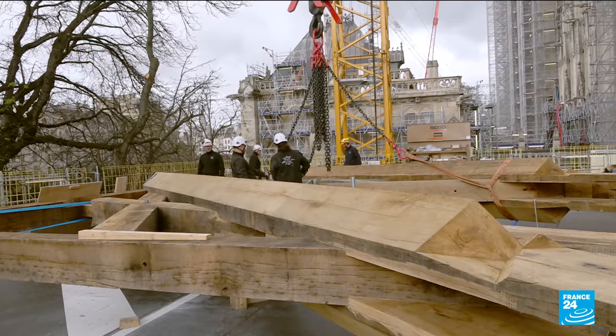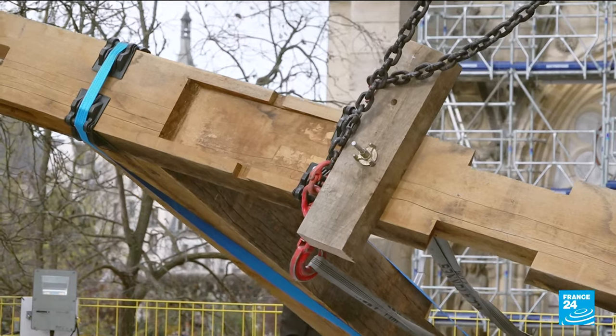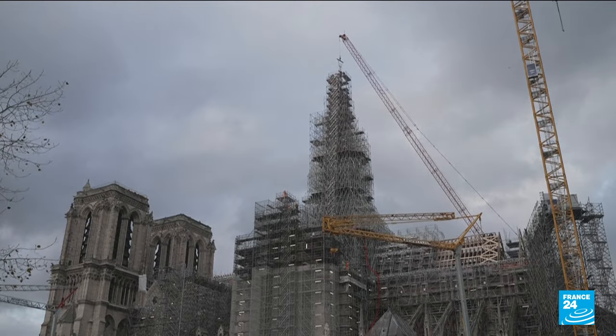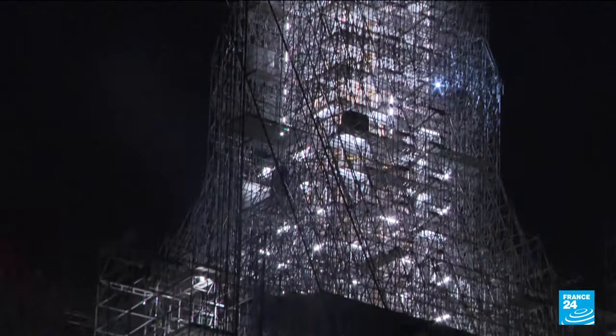Designed by the 19th century architect Eugène Viollet-le-Duc, the spire's oak structure, at its full height of 96 meters, is still covered in scaffolding, for its roofing still needs to be installed.